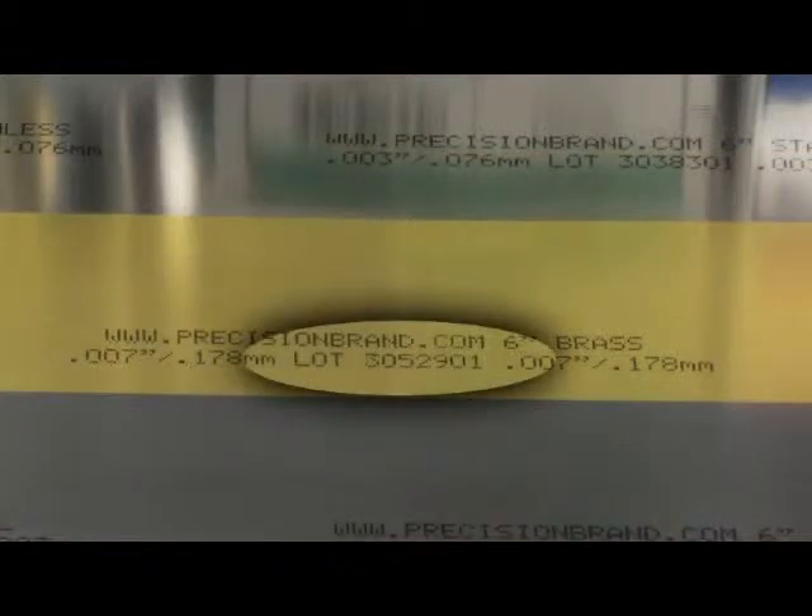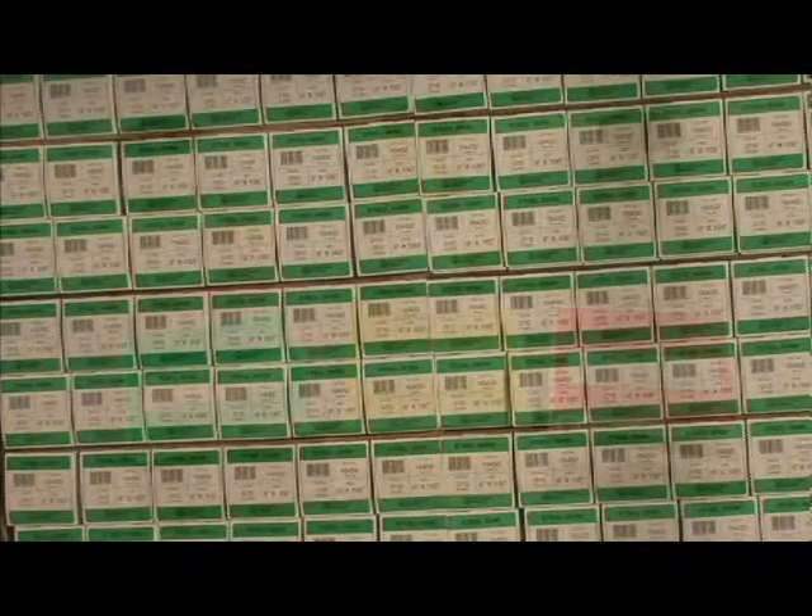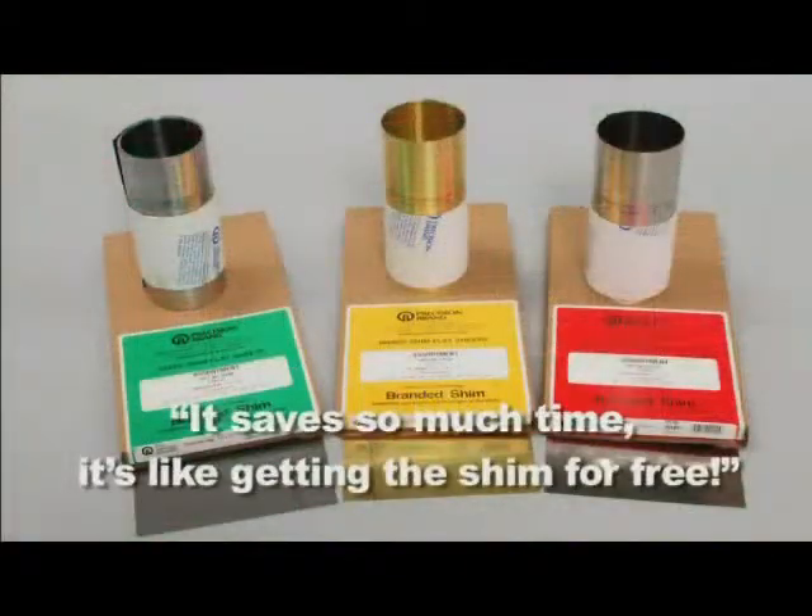If you need material certifications, just tell us the lot number and we will provide one free of charge. There's no need to place a special order weeks in advance — Branded Shim is available right off the shelf. As one large Shimstock user told us, it saves so much time, it's like getting the Shim for free.